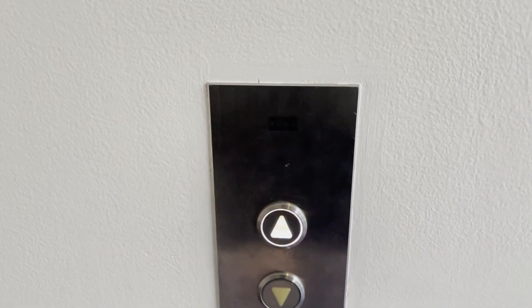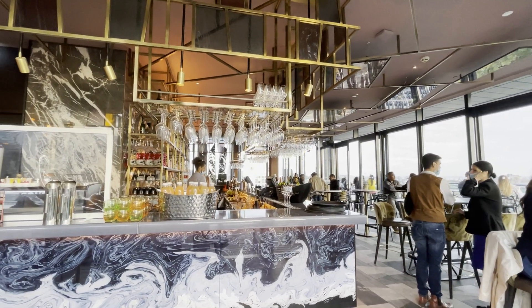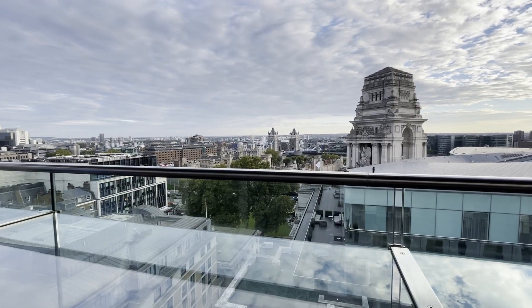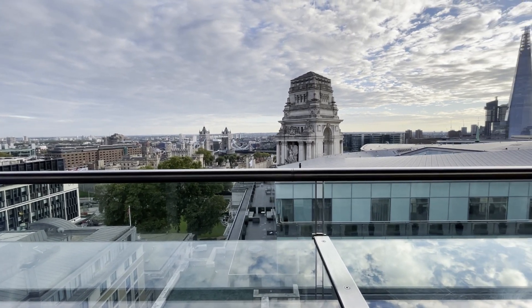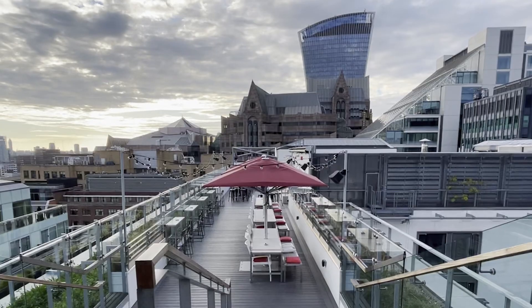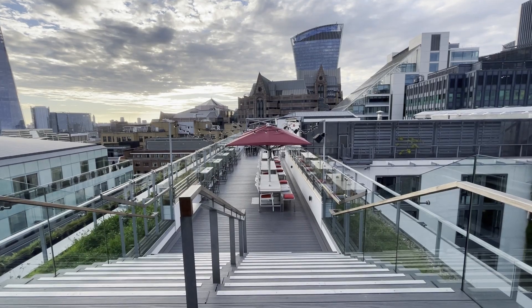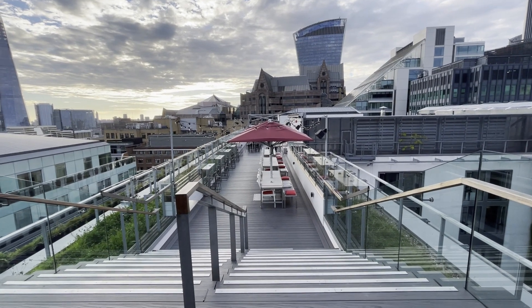Probably the best part of the hotel, and the bit you may want to visit even if you're not staying in the hotel itself, is the rooftop restaurant and bar. Savage Garden has a truly fantastic view over London and is a real hot spot for city goers. Obviously I was there during a quiet lull, but I have been to this bar before when it was absolutely chock full of people all having a really great time.